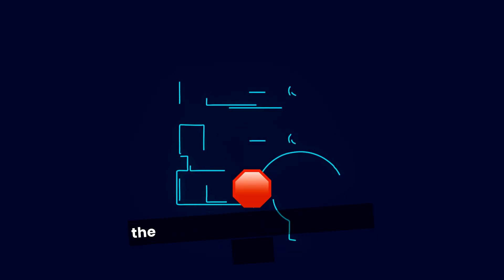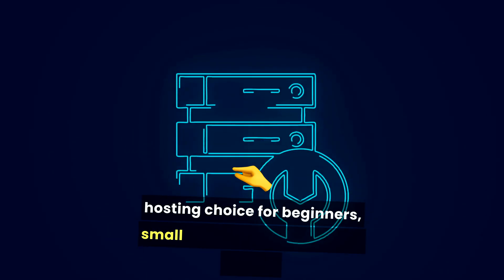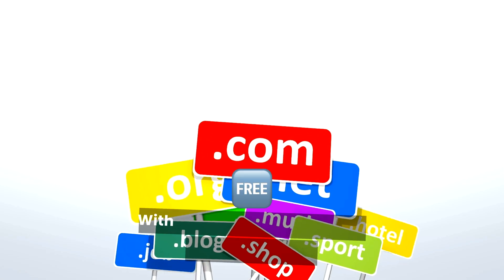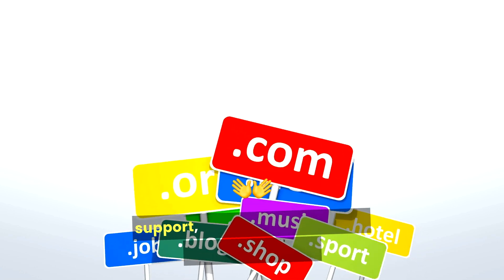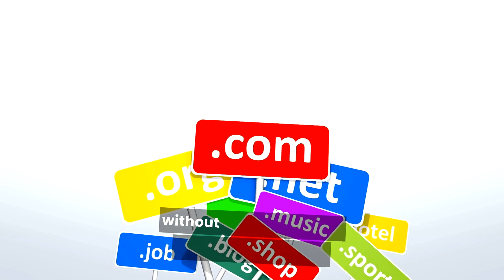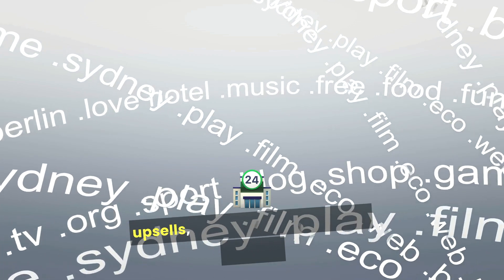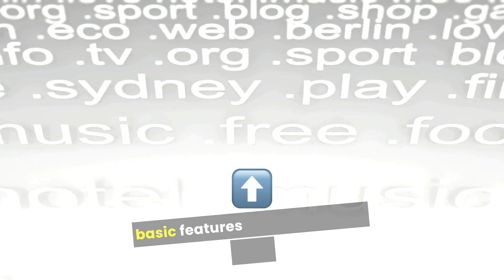At the end of the day, GoDaddy is a solid hosting choice for beginners, small businesses, and anyone looking for an affordable and easy-to-use solution. With their range of plans, free domain, and 24/7 support, they make it simple to get started online without needing a ton of technical know-how. However, if you're looking for more advanced features, faster performance, or transparent pricing without upsells, you might want to shop around. The higher renewal prices and extra costs for basic features can add up over time.